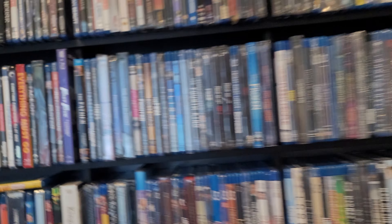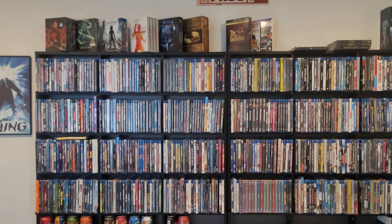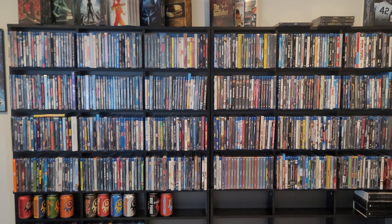All right, that is my collection. I was off with my count — I'm sitting at 169 steelbooks in my collection.